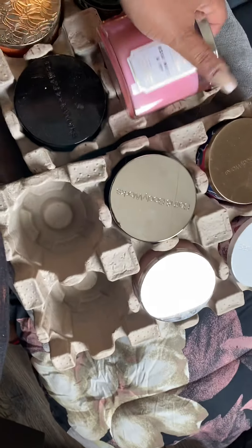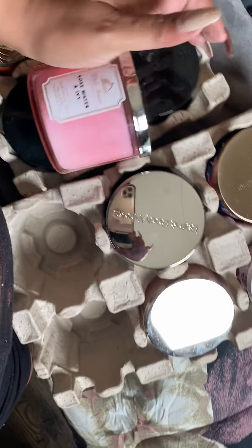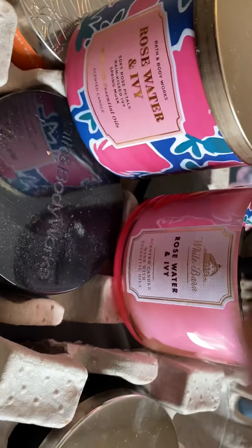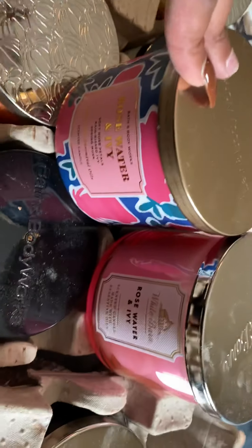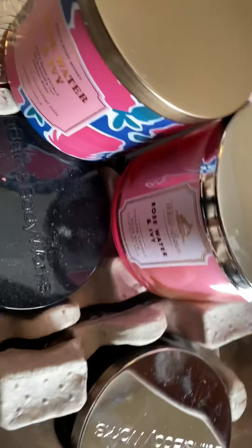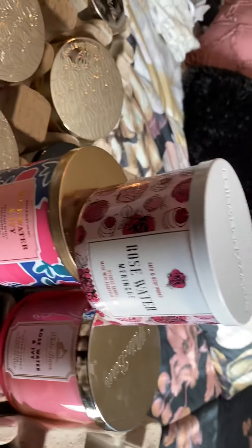So I actually have two Rose Water and Ivy candles in this collection, but look - they have different packaging! See that? That's Rose Water and Ivy, and that's Rose Water and Ivy - different packaging but they say the same scent. And then this is Rose Water Meringue. I'm definitely going to do a review on these three to let you guys know if there are any differences in smell.